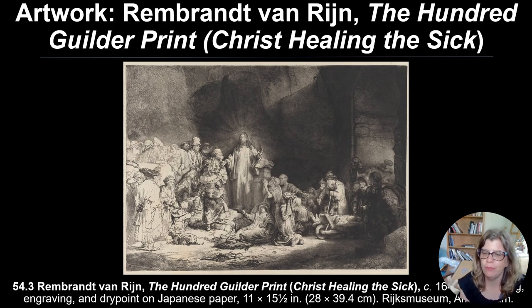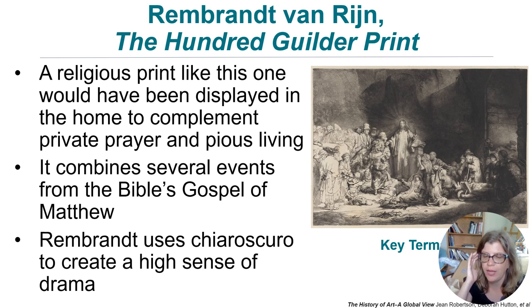Here is one of Rembrandt's great prints, called the Hundred Gilder Print — named for how much he was paid, which was quite a lot at the time. It depicts Christ Healing the Sick, with very Baroque dramatic lighting against darkness and dynamically placed individuals and groupings. It's engraving and drypoint on Japanese paper — they had been trading with Japan. Something like this would have been bought for the home as a means of facilitating pious living, and it combines different events from the Gospel of Matthew in a single print.